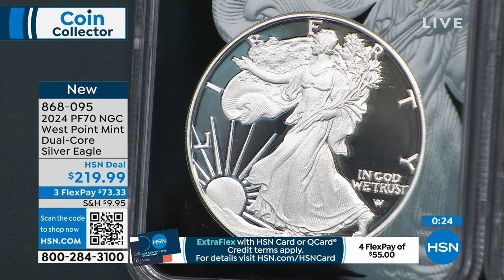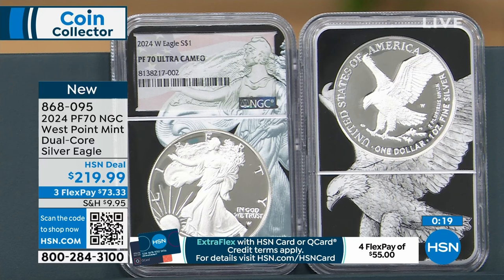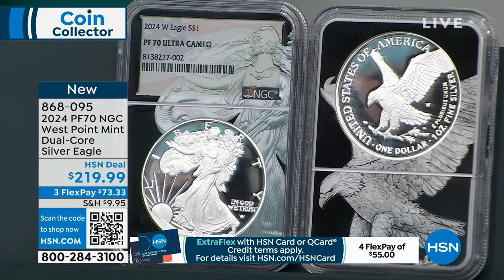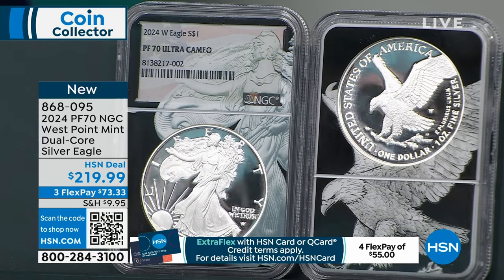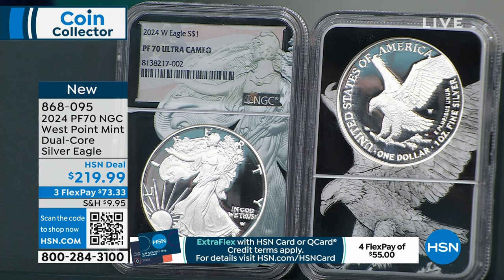A 69 might be around $149. It's not quite exponential right at issue time, but I can't promise what three, five, or ten years down the road will look like. I generally do have 69s listed on HSN.com once in a while. But 70s are what people want to collect, and that's what we try to present on air. This is brand new — we're both seeing it for the first time.